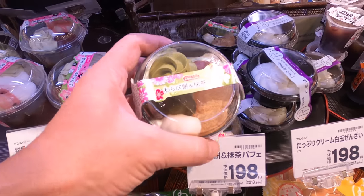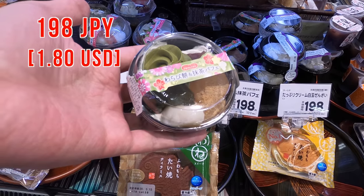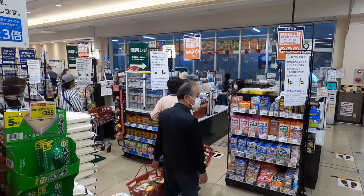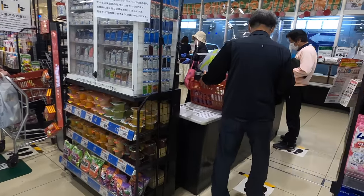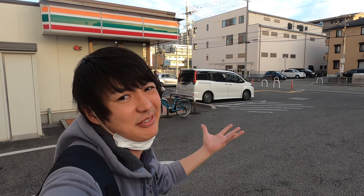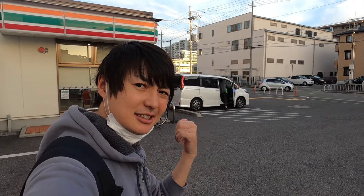Wow, look at this. It looks so good. Yeah, let's get it. Alright, so let's check out. And next, let's go to 7-Eleven. Arrived at 7-Eleven now. They have Okonomiyaki there. However, I don't think they can beat my Okonomiyaki. So anyway, let's go buy that.